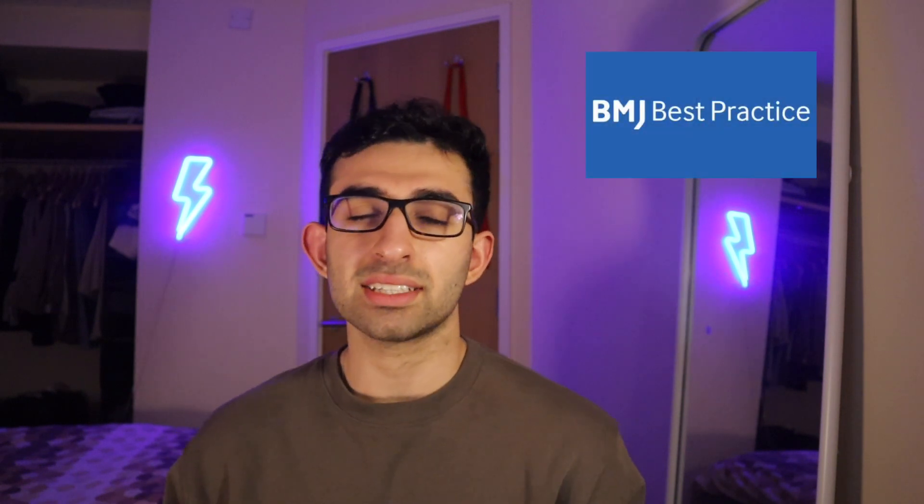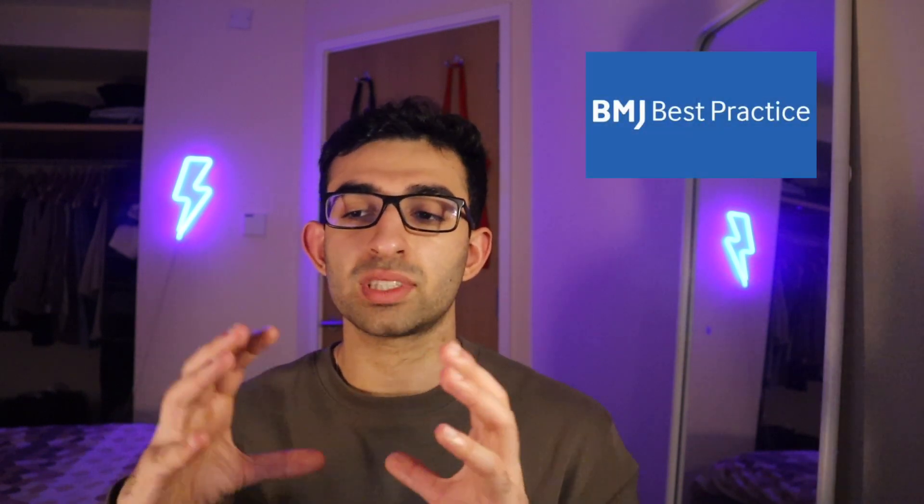The BMJ Best Practice summaries are also really good for looking up clinical conditions. They cover a lot of clinical conditions in a very thorough way. I don't use that very often myself, but I've heard that a lot of people do, so do check that out as well.